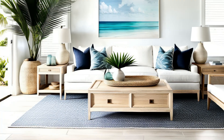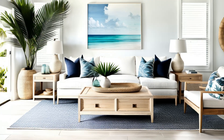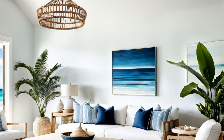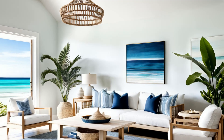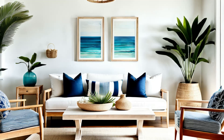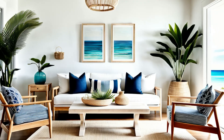Step into coastal tranquility. This minimalist tropical living room captures the essence of seaside serenity with whitewashed walls, light wood furniture, and nautical accents. Inspired by the beach, it exudes a sense of calm and relaxation. From driftwood decor to subtle hints of ocean blues, every element invites you to unwind and breathe in the salty air. It's a space where the allure of the tropics meets the tranquility of coastal living, creating a haven of peace and comfort.